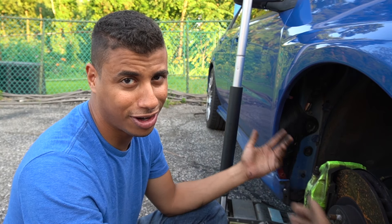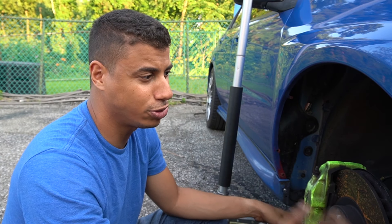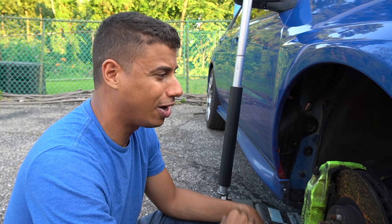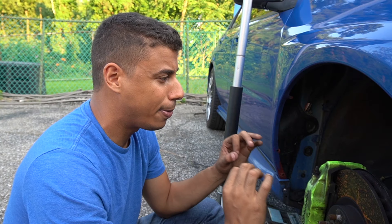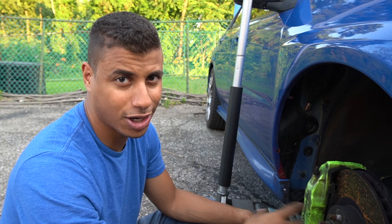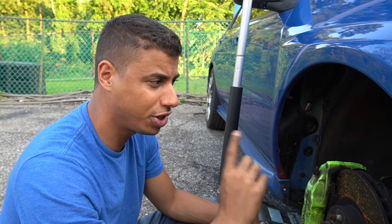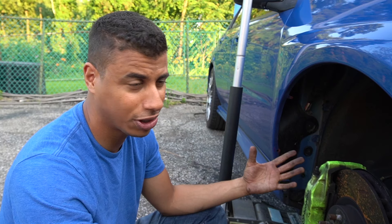I do not have a fender liner currently installed — it was ripped out several months ago when I hit some debris on the road. I will have a new one installed shortly; I have it sitting in my garage, I just haven't had the time to put it in yet. I also want to make sure I have all the necessary hardware so that it doesn't fall out again.